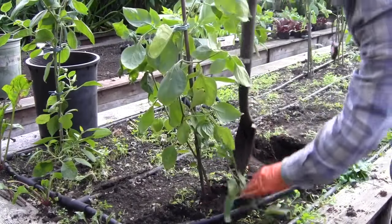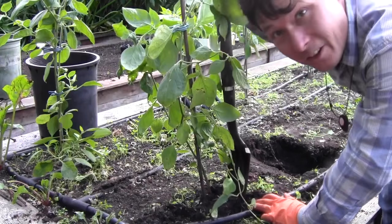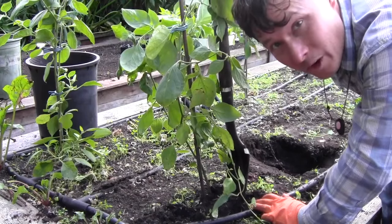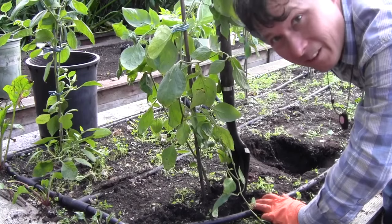Pull it up. This is not rocket science — anybody could do this. Worst thing that's going to happen if you don't do it right is the plant won't make it. No big deal.